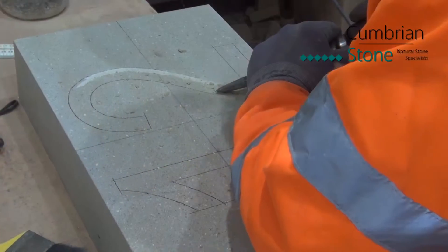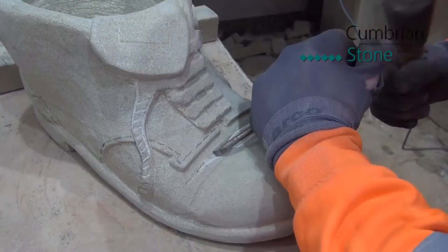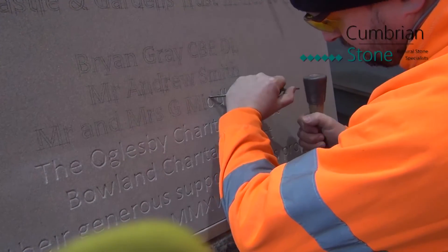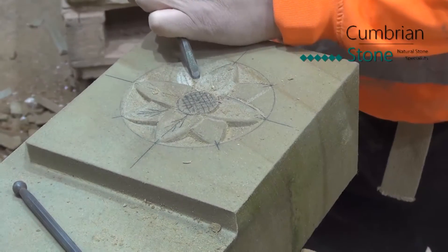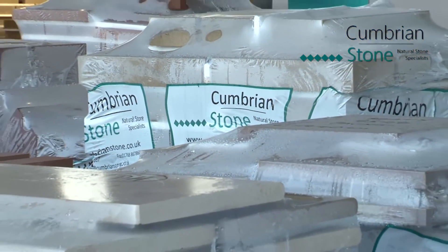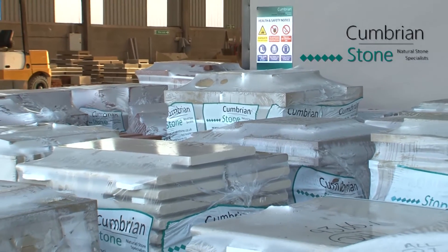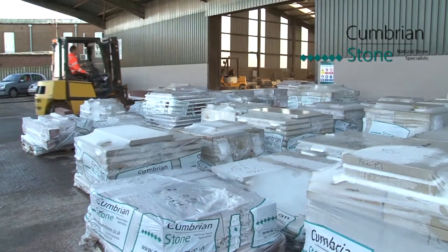For complex units that cannot be finished using modern machinery, we still employ traditional techniques, including hand dressing and carving by our own skilled stonemasons. Once each order is completed, it is quality checked before being carefully packaged and dispatched direct to our customers. We supply all of our natural stones on a national basis, and also export our products worldwide as required by our customers.